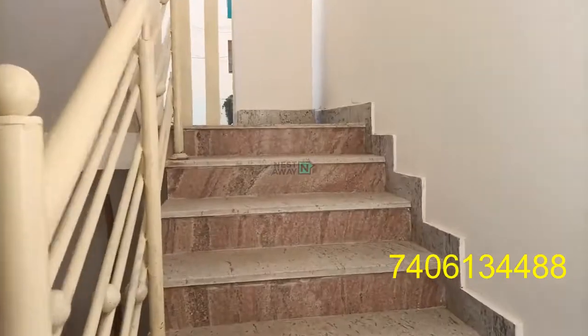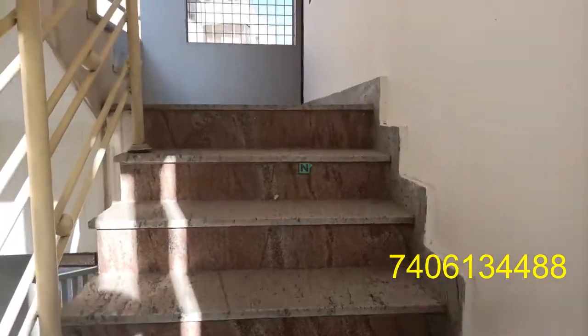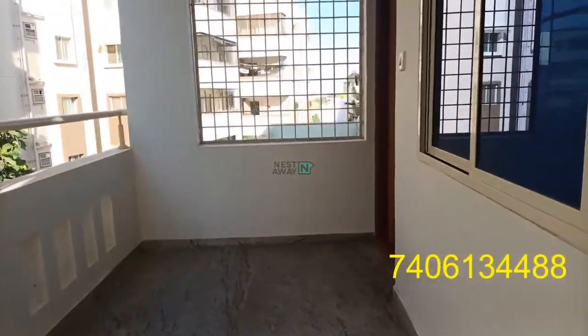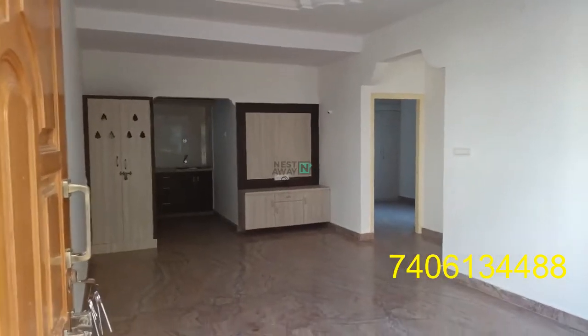Stairs are available. These are the stairs. This is the passage to the entrance of the house, and this is the entrance of the house.